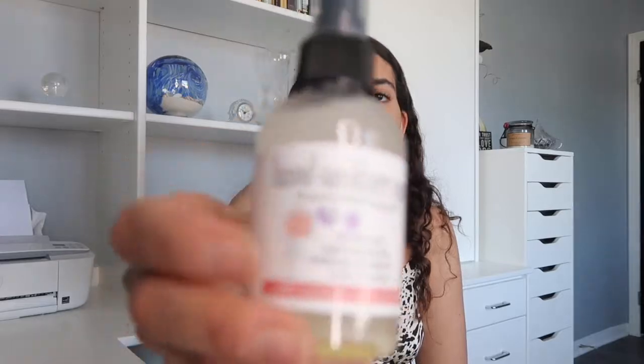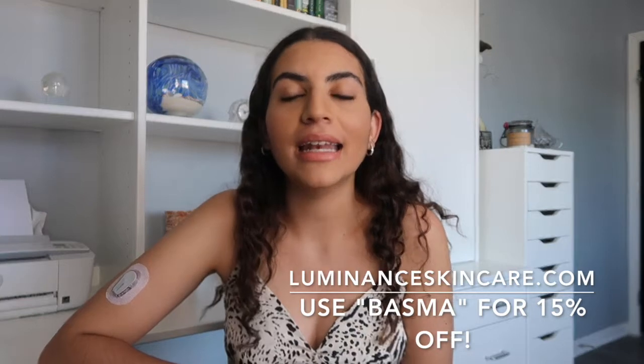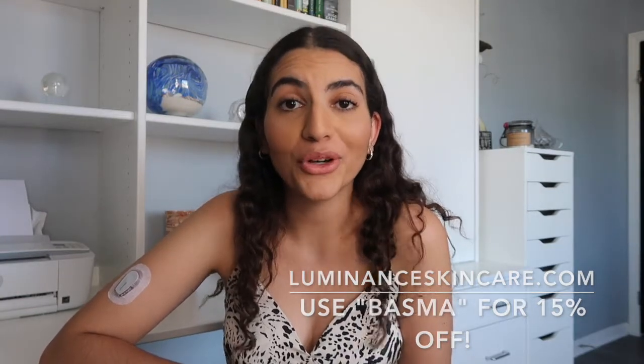I've also been loving their hand sanitizer lately. If you need hand sanitizer, order yours from Luminus Skincare. My code BASMA will get you 15% off your first purchase, so definitely make sure to enter it when you check out and order your Luminus Skincare products.